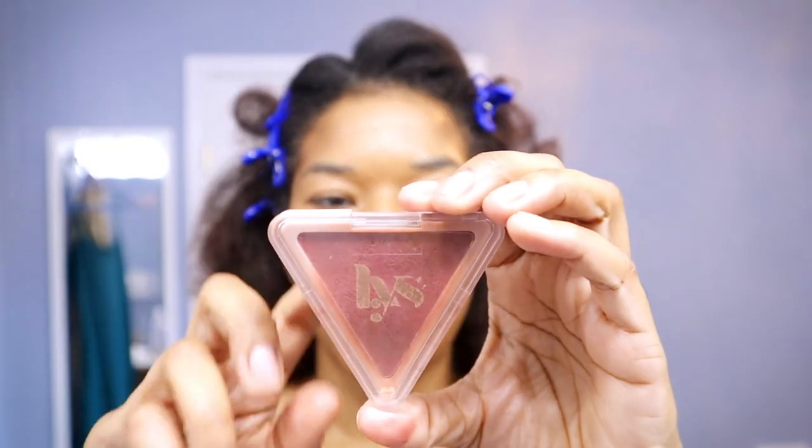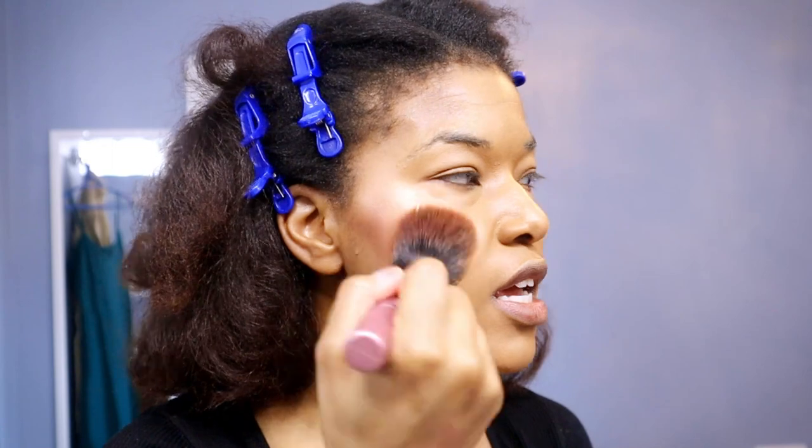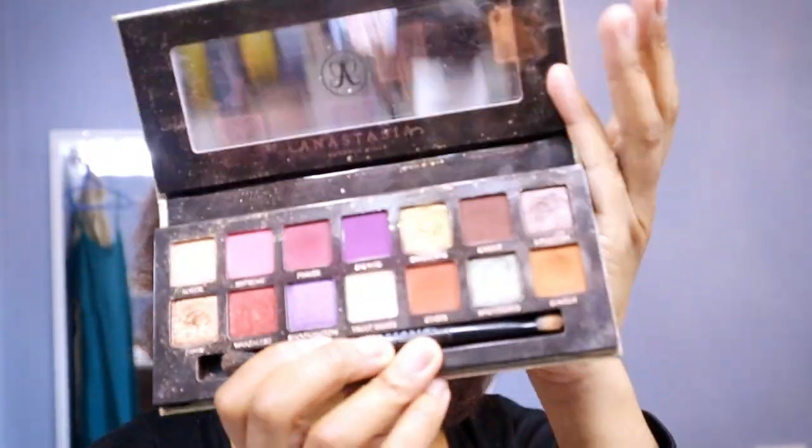Now I'm adding my blush — the LYS Higher Standard Satin Cream Matte Blush. Taking a bit of that and applying it to my cheeks. You can see how it really enhances what's already there. Having the Pink Swoon underneath the blush really helps take the blush to the next level.